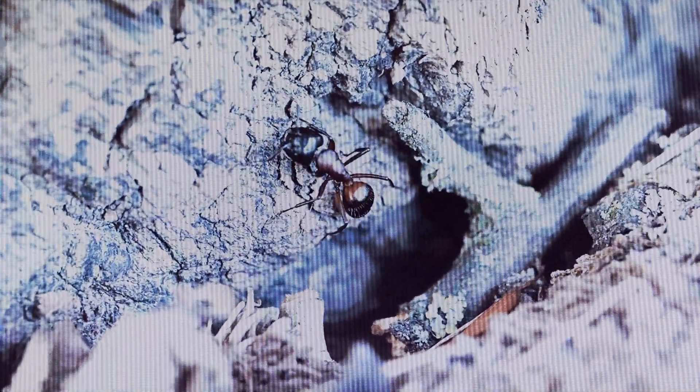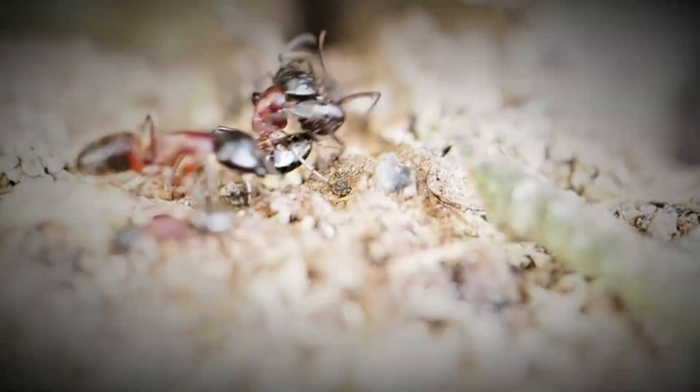These giant ants show no mercy within the family.